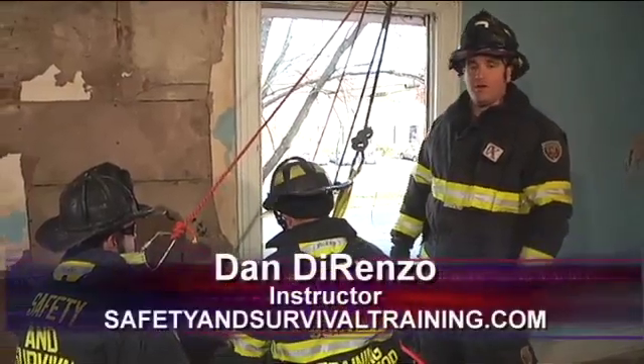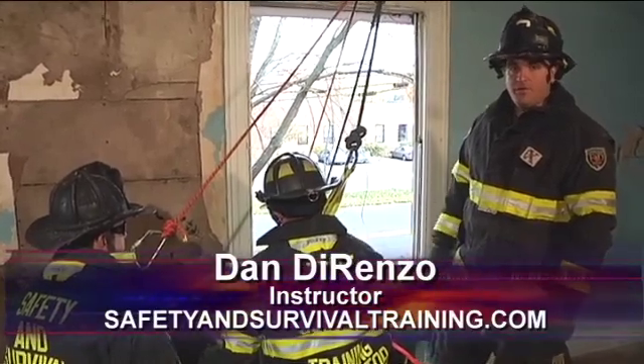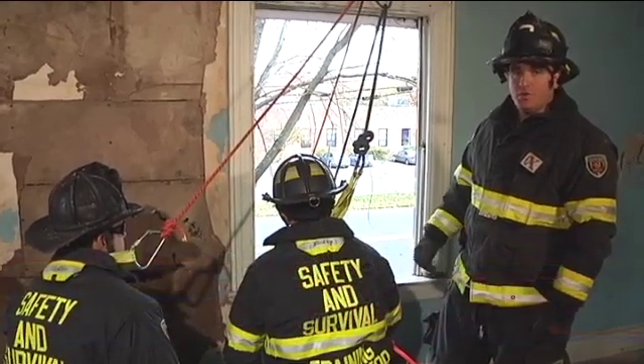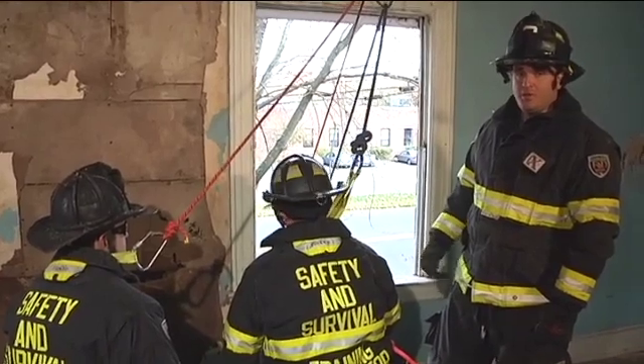Hi, I'm Dan DiRenzo. Welcome to Fire Engineering's Training Minutes. In this segment, we're going to focus on multiple firefighters being trapped in an upper floor situation, where they can utilize their personal escape systems and a tool to anchor themselves off and transition themselves out of the situation.